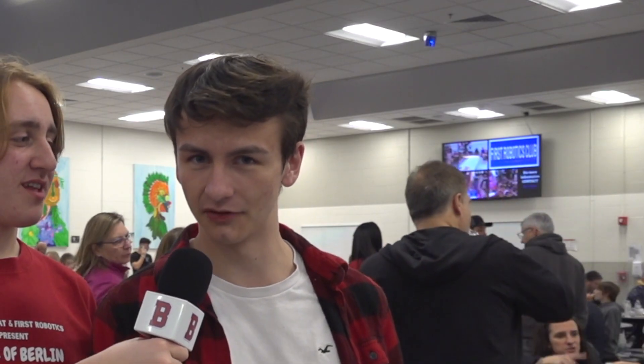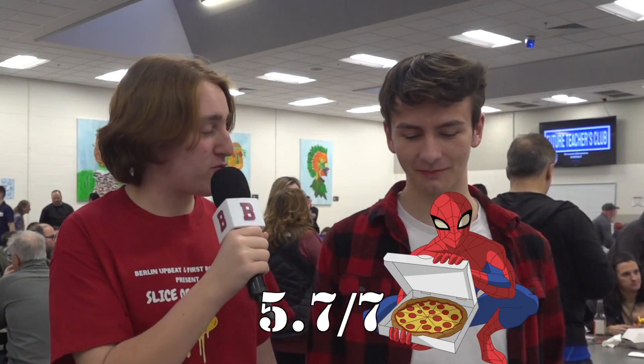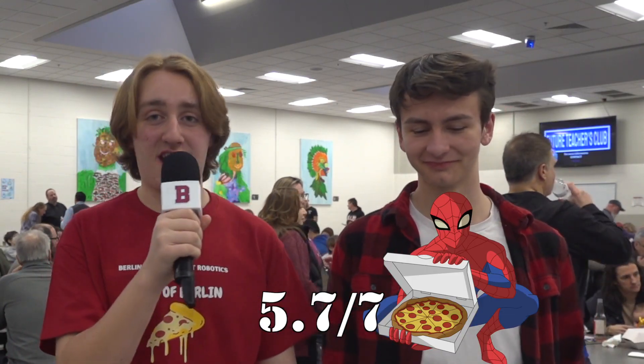Bill's Pizza, a staple here in Berlin, Connecticut, was kind enough to give us two slices of cheese pizza, so I have my cameraman Ryan Markey here to give his opinion on it. Bill's — tasty as usual. Ryan, what did you think of it? It was pretty good — I'd rate it 6.5 pepperonis out of 7. It reminded me of upbeat. I'm going to go a little lower on that — I'm going to give it 5.7 out of 7 pepperonis, but I still think it was very, very tasty.